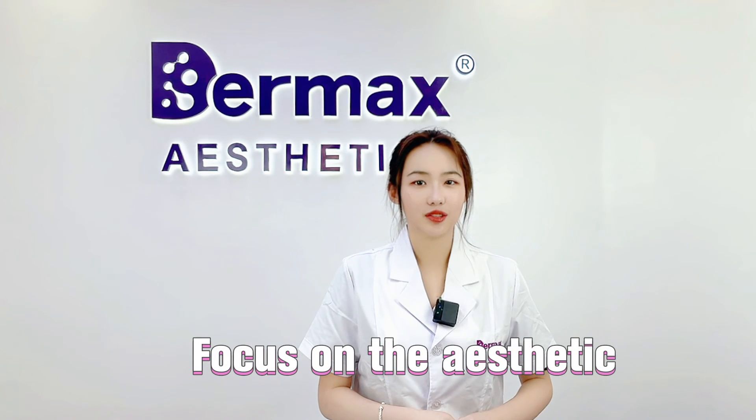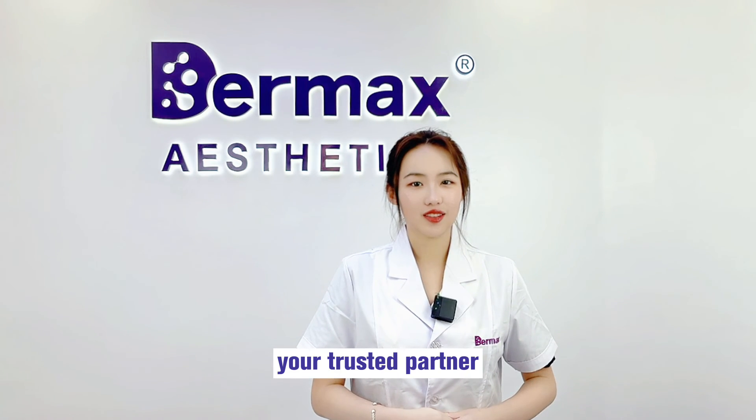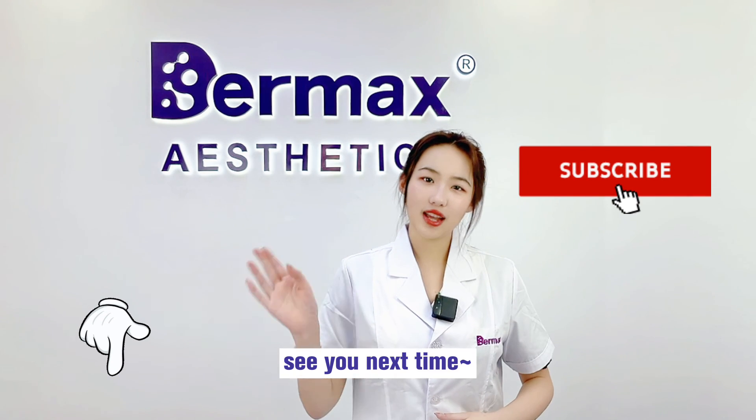Focus on the aesthetic. Focus on your need. I'm Judy, your trusted partner. Thanks for watching. If you enjoyed this, please subscribe and leave your comments down below. See you next time.